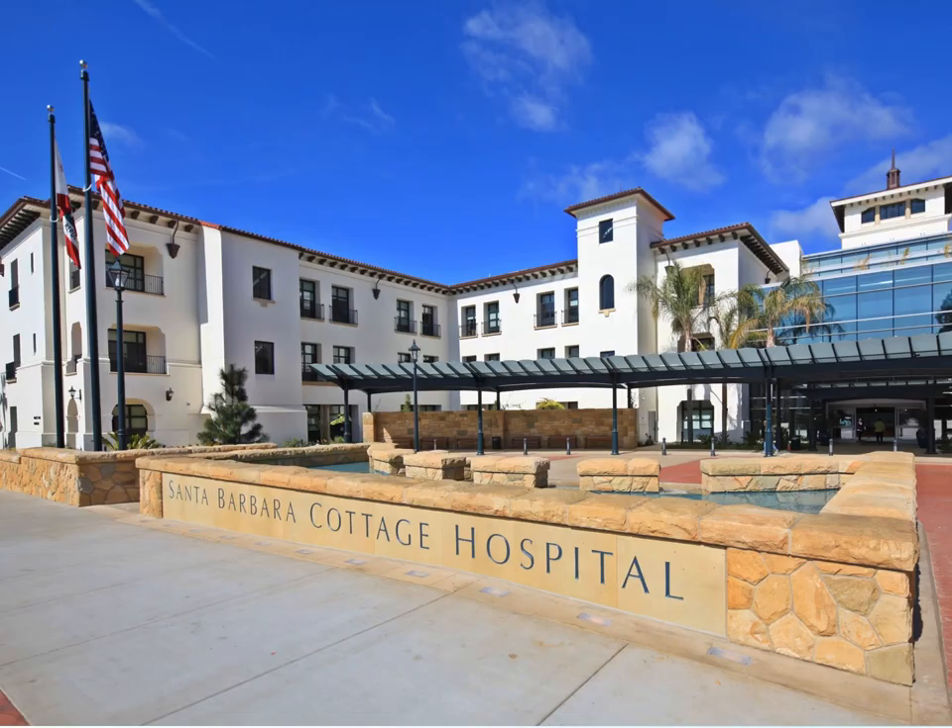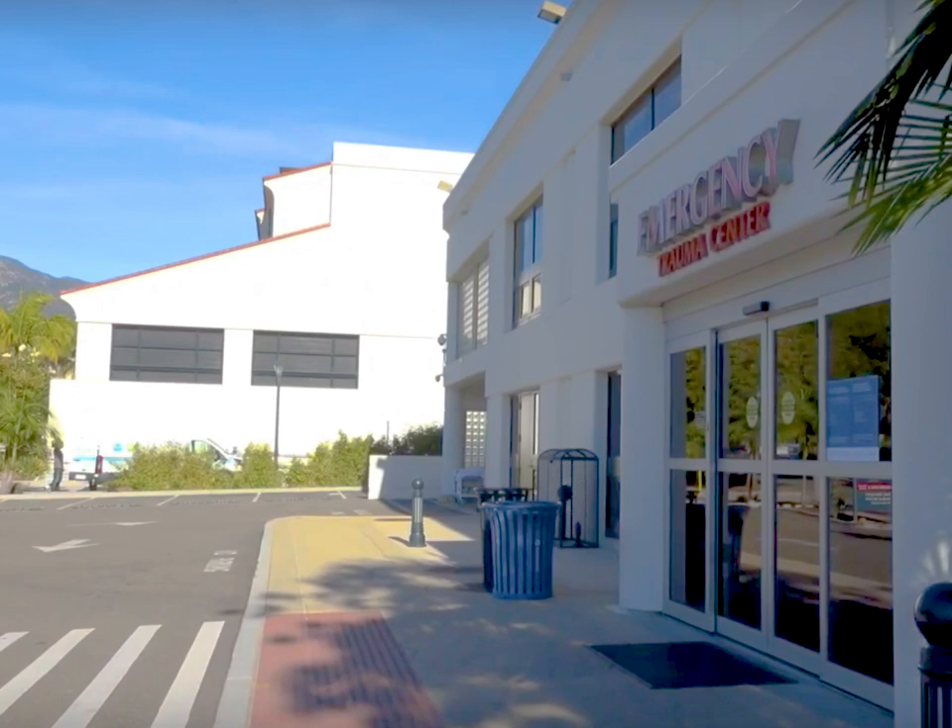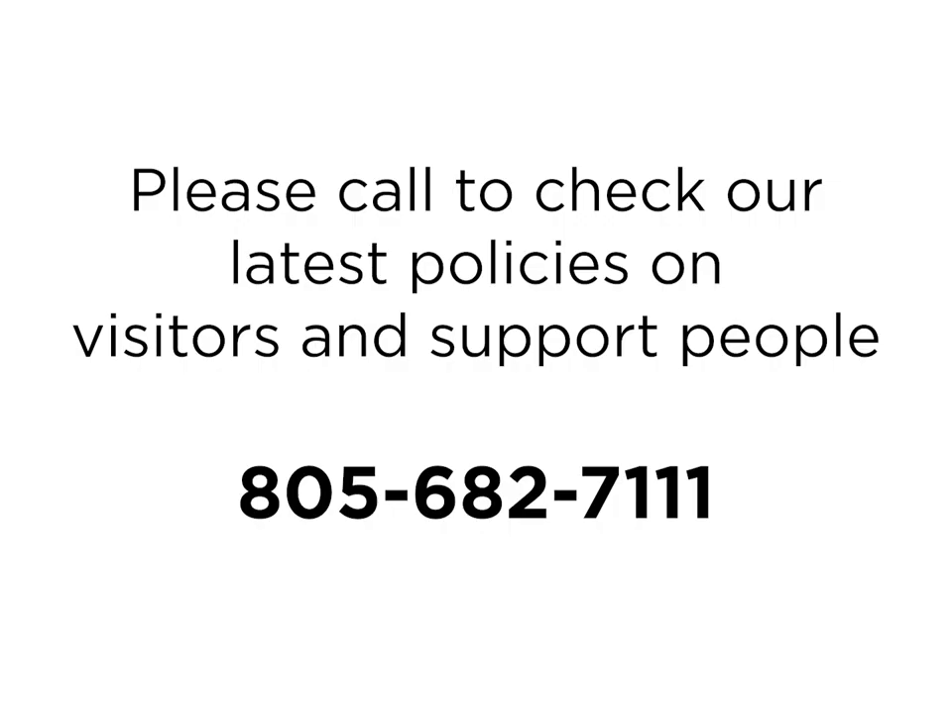If you're in early labor or scheduled for a non-urgent procedure, induction, or cesarean birth, please enter through the main Pueblo lobby. If you have any respiratory symptoms, please go to the emergency department entrance located off Hunapero Street. Please call the unit prior to your arrival to inquire about the most current policy for having a visitor or support person with you. You can contact the birth center by calling the hospital at 682-7111.